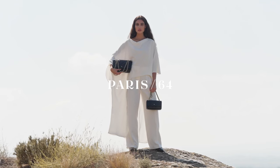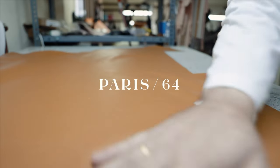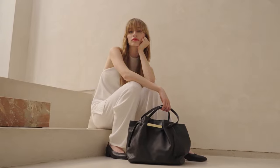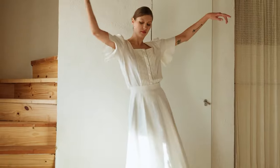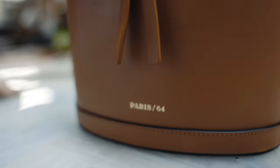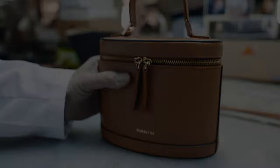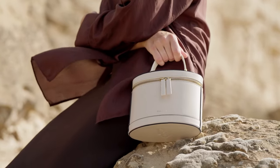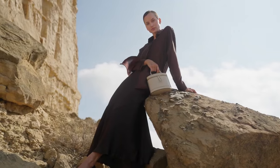Our next brand is Paris 64. I know, hearing the name Paris in a Spanish-themed video is a bit confusing. But the brand's founder couple was apparently obsessed with Paris and took their inspiration from the city. They have been working on the brand since 2019 and I feel like they've been doing a great job. They have a lot of handbag designs to choose from, but my favorite is none other than the Prismatic handbag. This handbag reminds me of Loewe's viral Puzzle Bag, and I love that it's available for a fraction of the price.